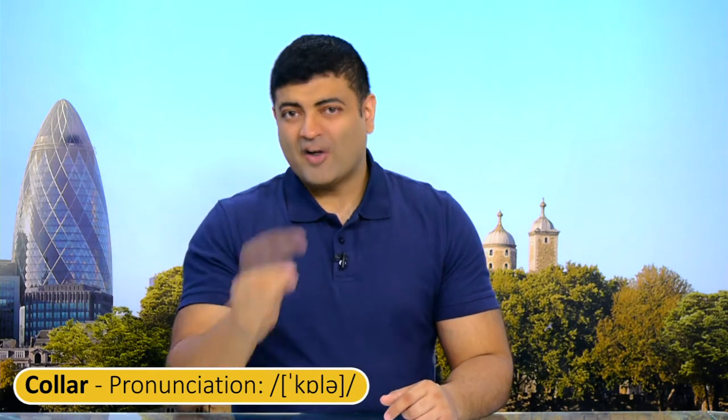So what is a collar? Well, it's this specific part here. If you are wearing a shirt with a tie, this is called the collar.